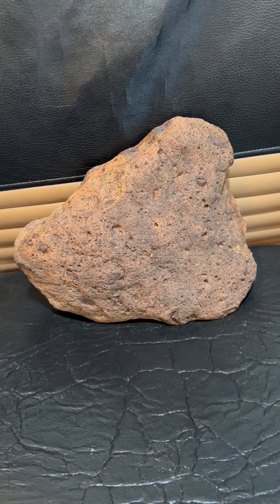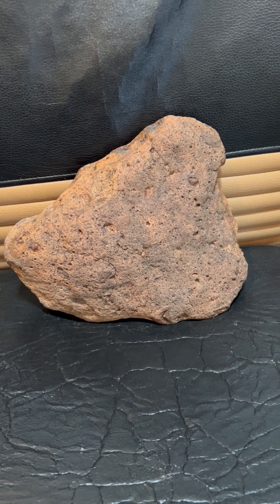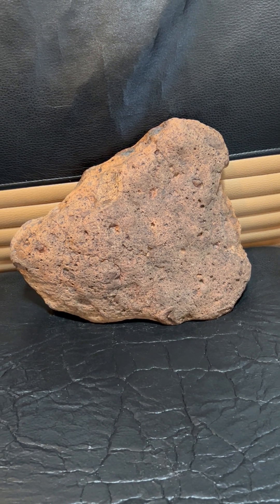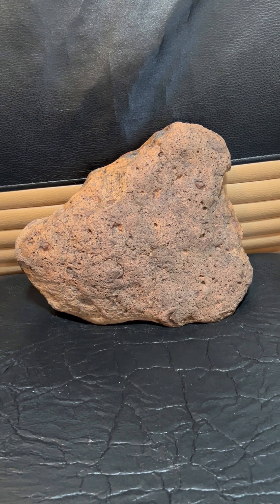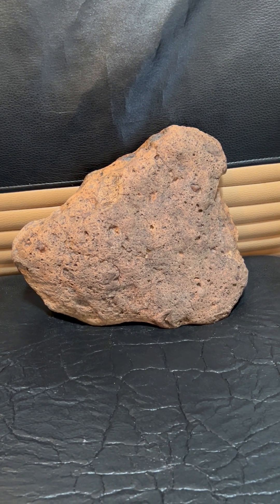And there again, that's what a mammoth would have looked like some 12,000 plus years ago — right here from the Mojave Desert, Calico Hills, California.